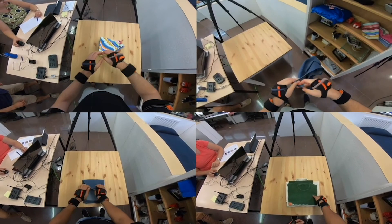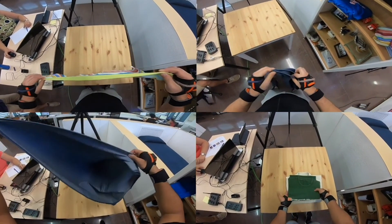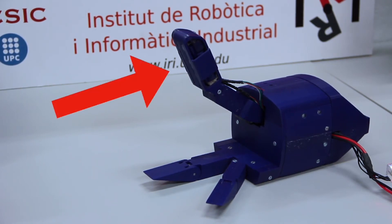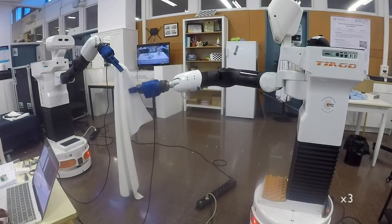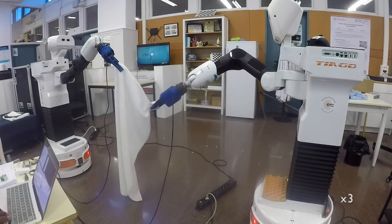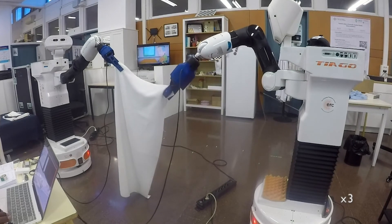Another important requirement observed from humans is the ability to slide over edges while manipulating. For that, the gripper thumb can change the friction properties by pushing out two bars with a high friction material. This allows sliding along edges with low friction, and then activating the high friction to apply tension on the grasped edge, preventing loss of grip.